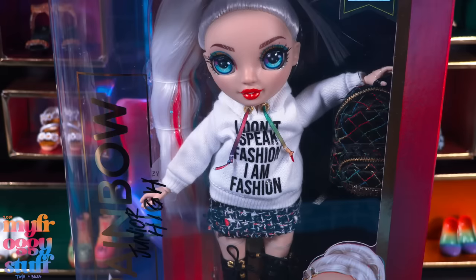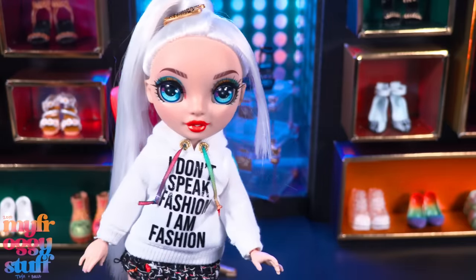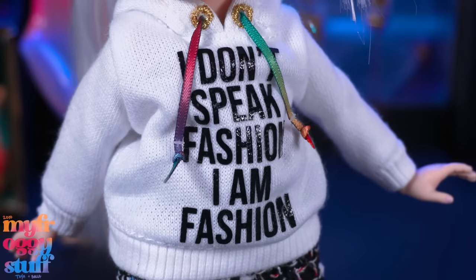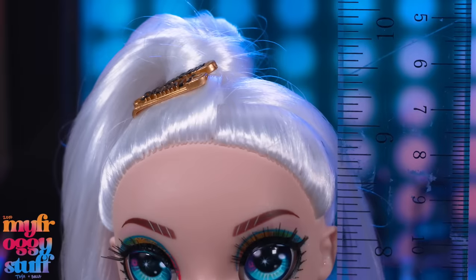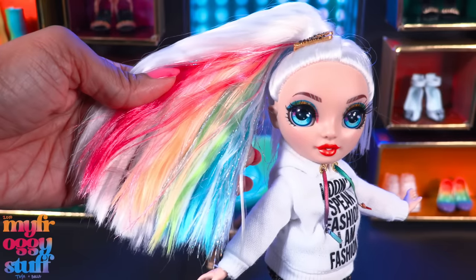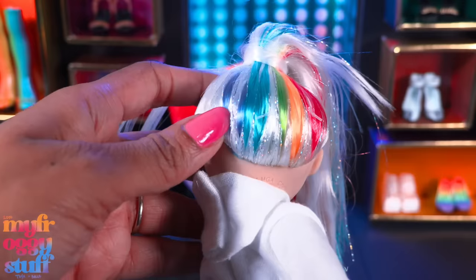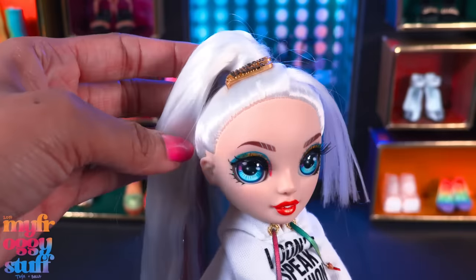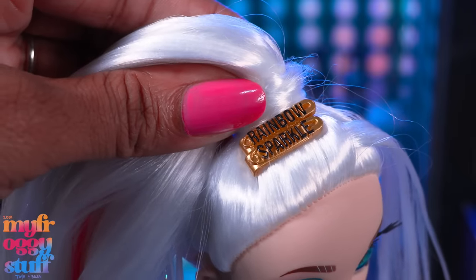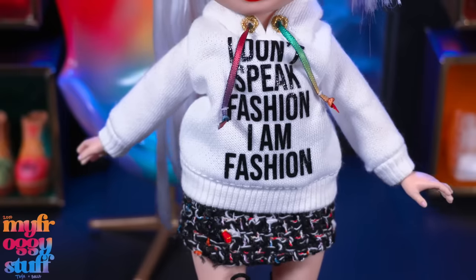I got Amaya Rain on Amazon for $24.99. When I saw her sweatshirt it was a must-have for me, and I just gotta know if other dolls are going to be able to fit this outfit because I might have to borrow it. Standing under 10 inches tall, this doll has white hair with rainbow highlights in the back and what looks like tinsel — it looks like it's just on the outside, so I could probably pull those out. She wears her hair in a high pony with a little bit of hair wrapped around it and some coming forward. She has two gold clips shaped like safety pins — one says rainbow and the other says sparkle.